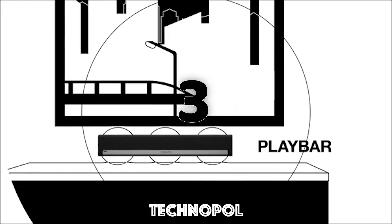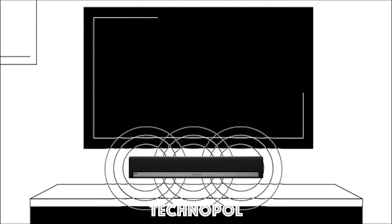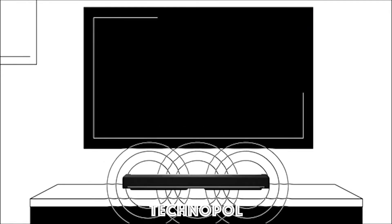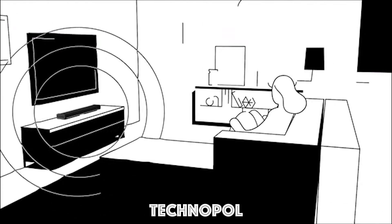Play Bar fills your home with cinematic sound when the TV is on, and all the music you love when it's off. Mount it on the wall or lay it down, and Play Bar's nine internal speakers deliver deep, rumbling lows, crystal clear dialogue, and immersive sound.